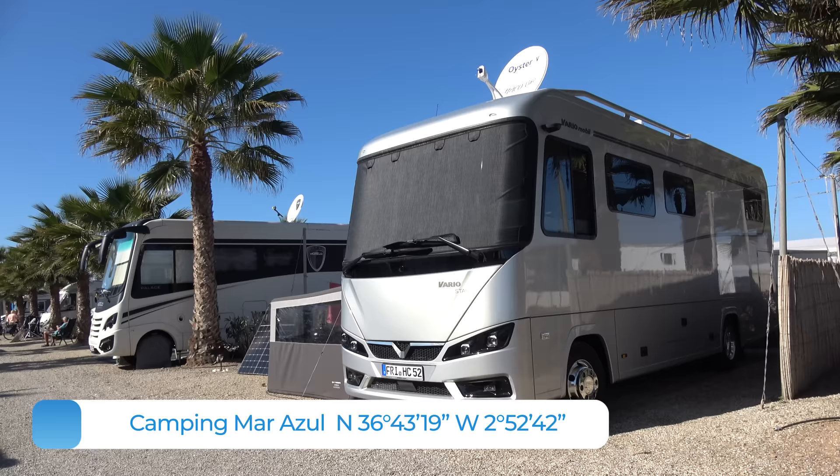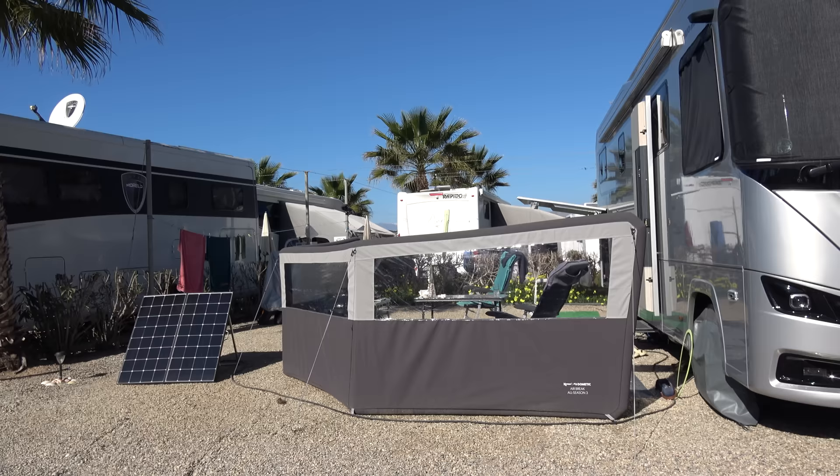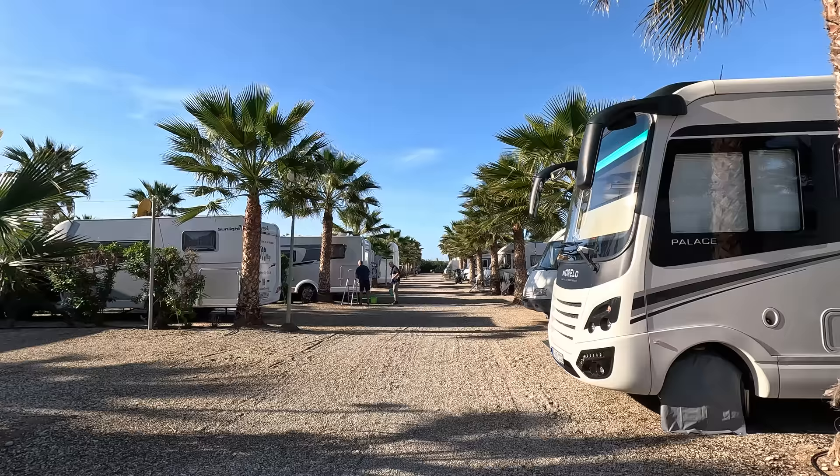We have our pitch again — that is number 47, quite far at the end of the campsite. You can see it here on the top left, place number 47. It is a quite large pitch and we are happy about it. We will stay here a few weeks, until the middle or end of February, depending on conditions. We hope it will be a bit calmer on the roads and then we will probably go further south.